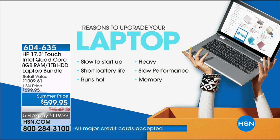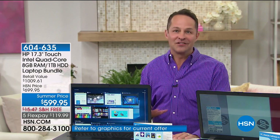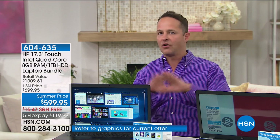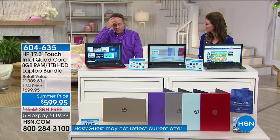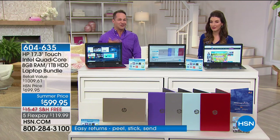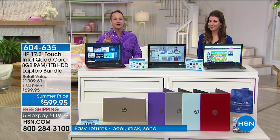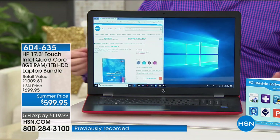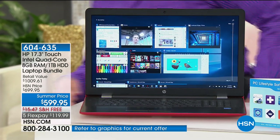If your computer is slow, takes a long time to start up, is heavy, is hot, or you just don't love going to your computer — there are a lot of choices, and I think one of the reasons we tend to keep our computers too long is it's just overwhelming. There are so many choices, it's intimidating. I'll give you three big reasons to upgrade. The fact that this is a gorgeous touchscreen makes all the difference in the world.